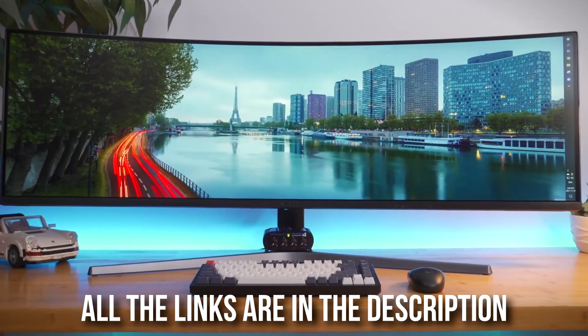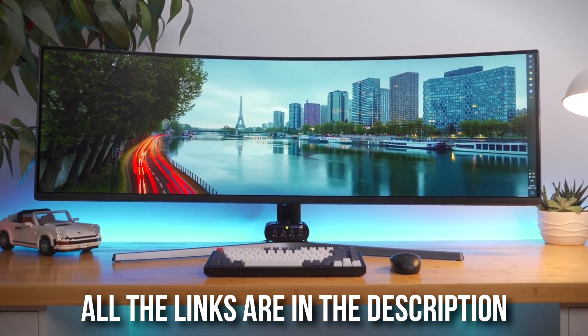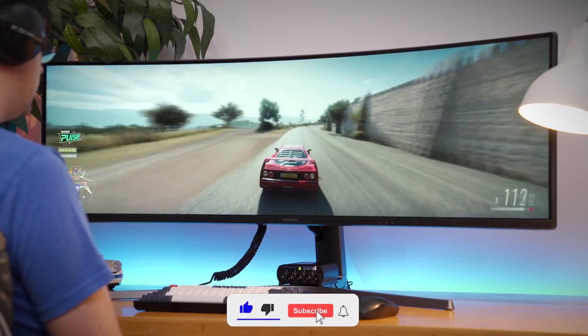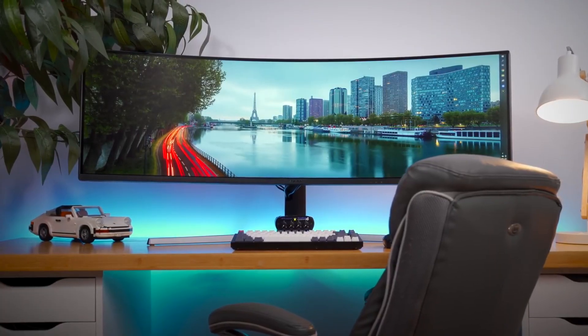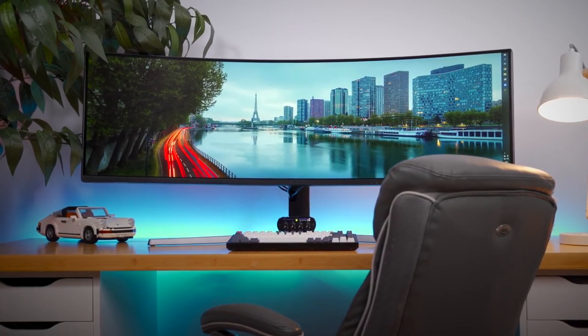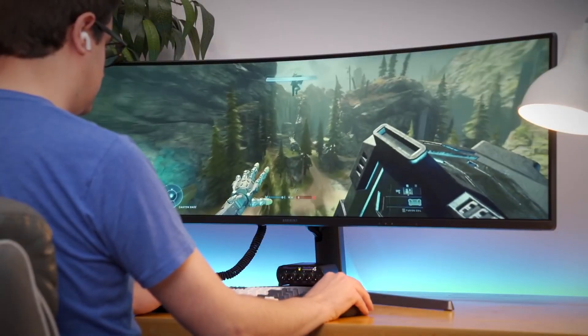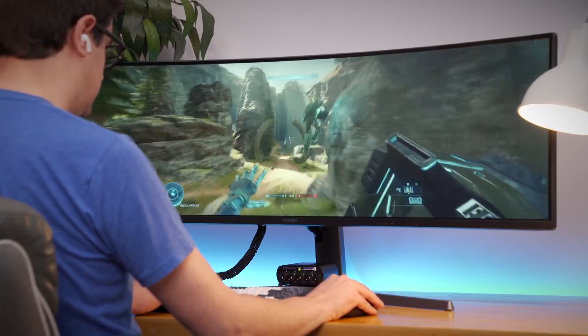There are going to be more monitors down below in the description in case you have a higher or lower budget, so keep that in mind. These are not the only monitors I'll recommend. I will also explain what type of PC you need for each monitor, and I'll leave different PC options in the description as well. Without more to say, let's start with the list.